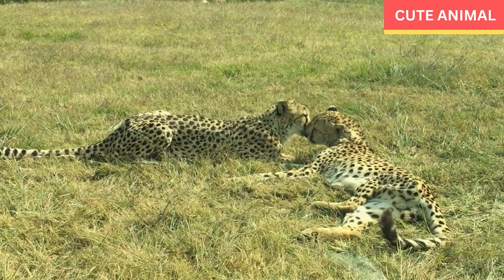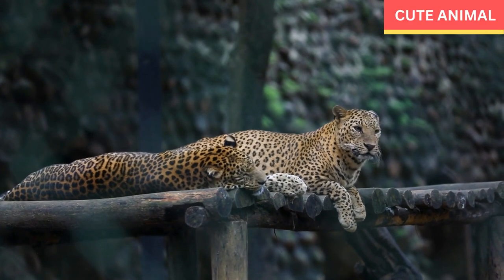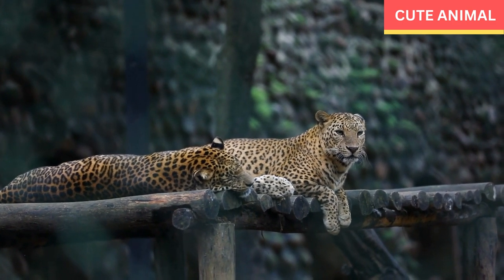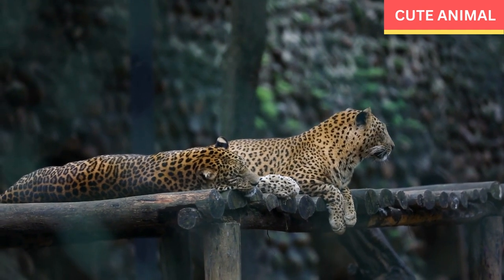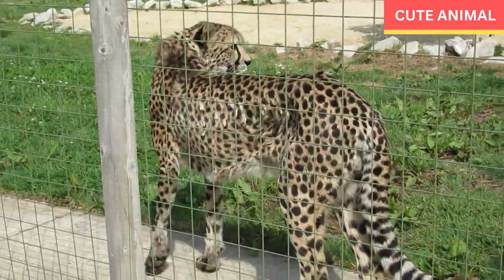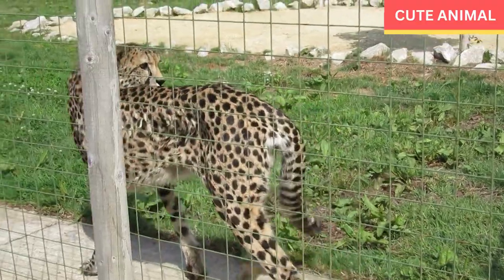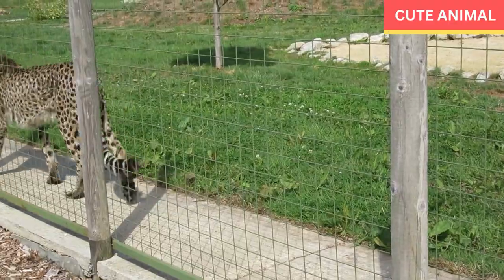Here are some interesting facts about the Indochinese leopard. Size and weight: Indochinese leopards are smaller compared to other leopard subspecies. Males typically weigh between 30 to 50 kilograms while females weigh around 24 to 35 kilograms. They measure approximately 90 to 190 centimeters in length, excluding the tail.